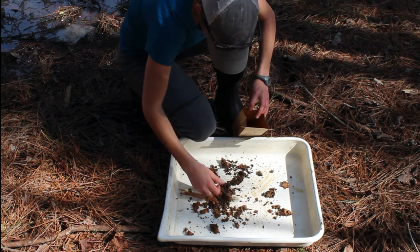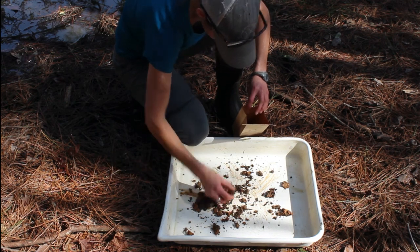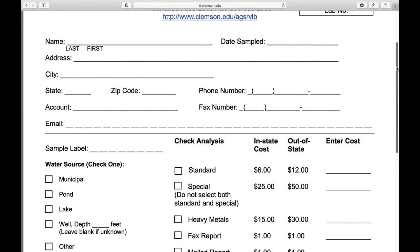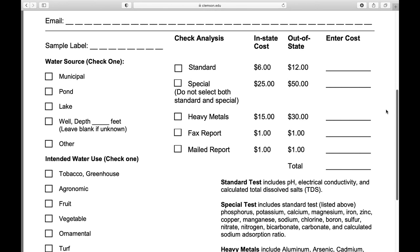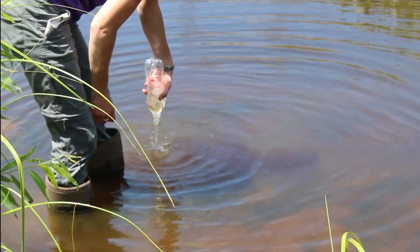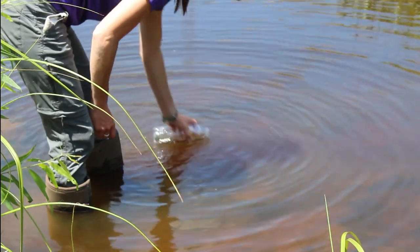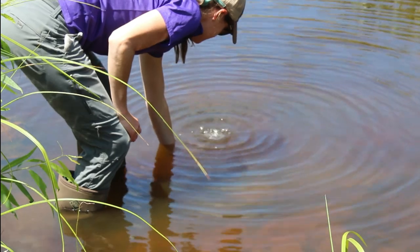If you don't have a soil sample bag, you can bring it in any clean bag or container. Water samples can be sent into the lab to measure alkalinity and hardness, pH, and salinity. You can collect your water sample in a clean plastic water bottle. Make sure the bottle is well rinsed in pond water before collecting your sample — fill it with pond water and empty it out three times. Then completely fill the bottle and screw the cap on while still under water to prevent any air bubbles. This sample will be sent to the lab as a special irrigation test.